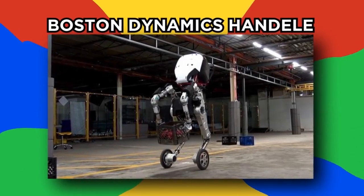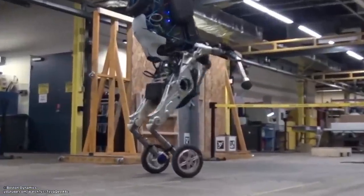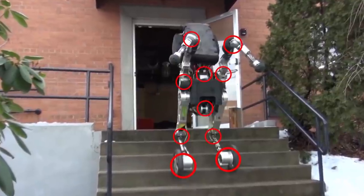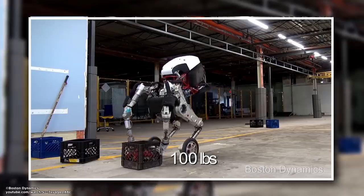Boston Dynamics Handle. Meet Handle, a robot that combines legs with wheels, or legs that have wheels on them. It's built with the same principles as the quadruped and biped robots the company makes, but only has 10 actuated joints.